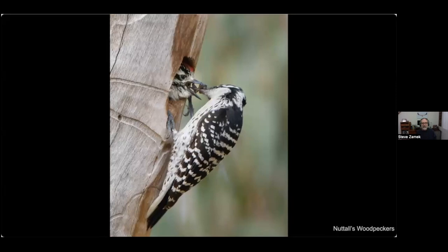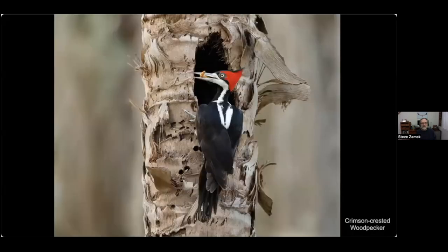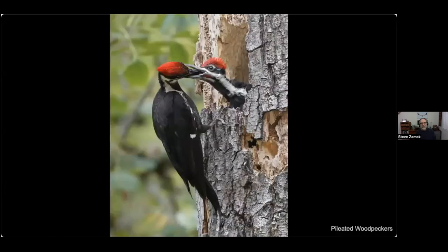Here's a Nuttall's woodpecker feeding a young bird, and we're back in Brazil with a crimson-crested woodpecker bringing food to the nest — looks like a large insect larva. And a very similar-looking pileated woodpecker feeding a young bird.